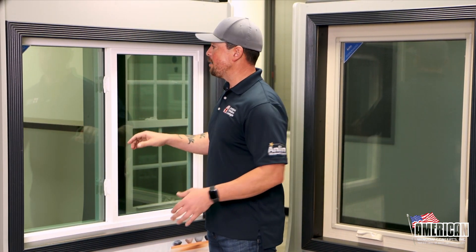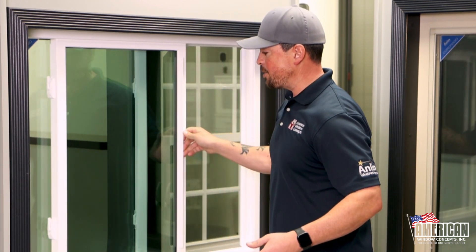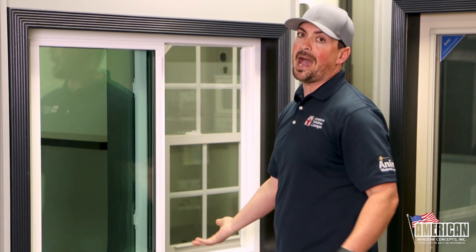They're great for functionality. The thing about it is that you're going to have your operation and yield you half of your actual window's airflow. That's typical — that's what we're going to see and get with a sliding window.